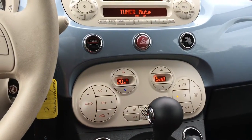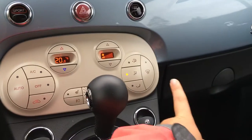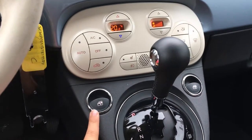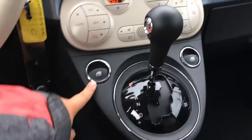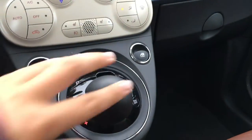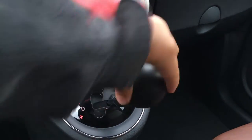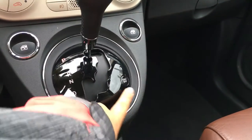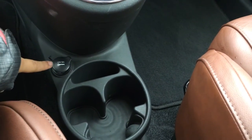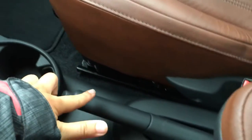Down below, the climate system gives you AC. You also have front defrost, heated seats, and fog lights. Your power windows are located beside the shifter. It is a select shifter, so once you get into drive, you can then move it up and down. You also have an electronic stability program, two cupholders, as well as 12 volts of power. Your parking brake is located right by your hand.